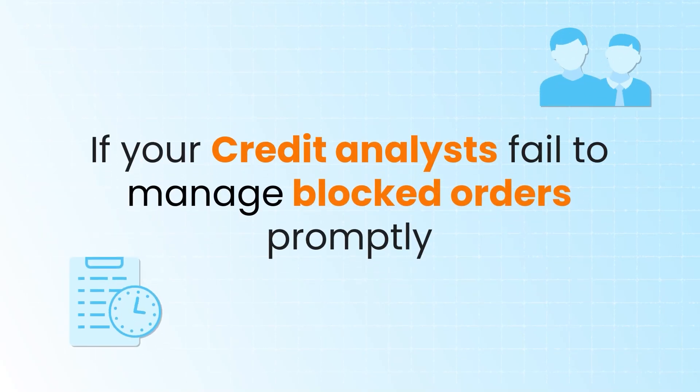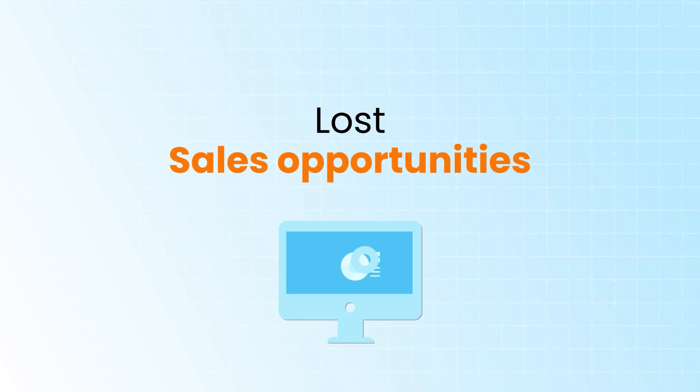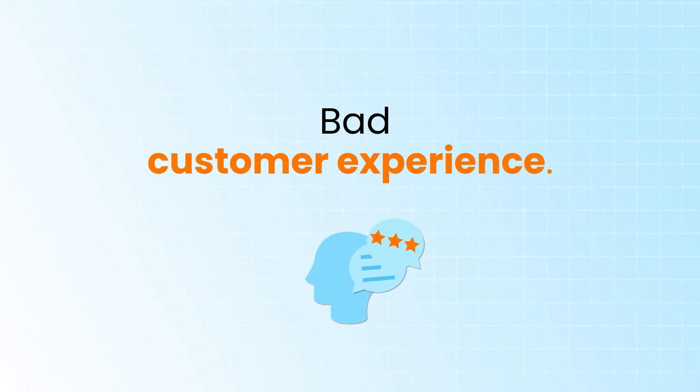If your credit analysts fail to manage blocked orders promptly, it can lead to lost sales opportunities, increased bad debt, and bad customer experience.